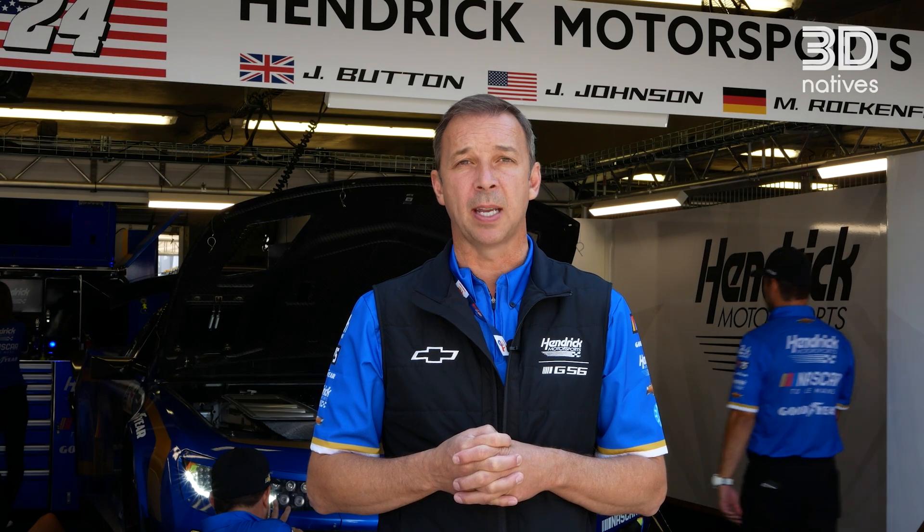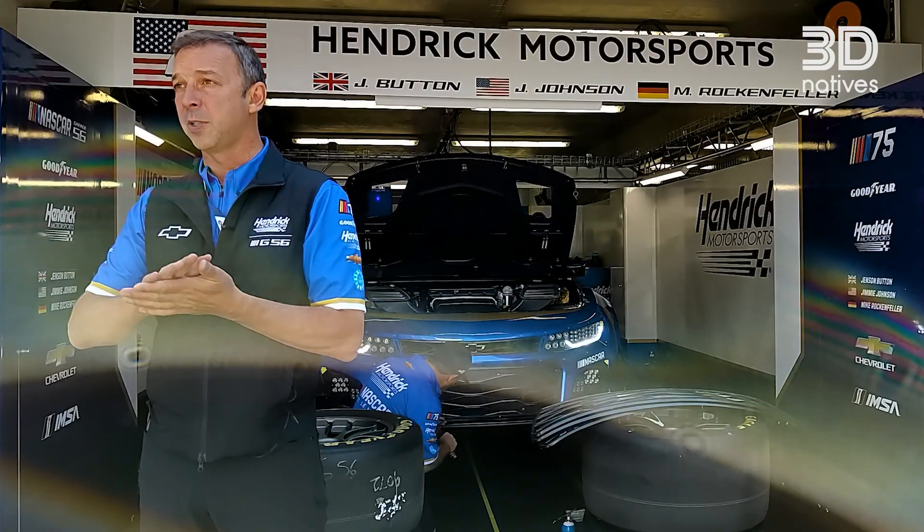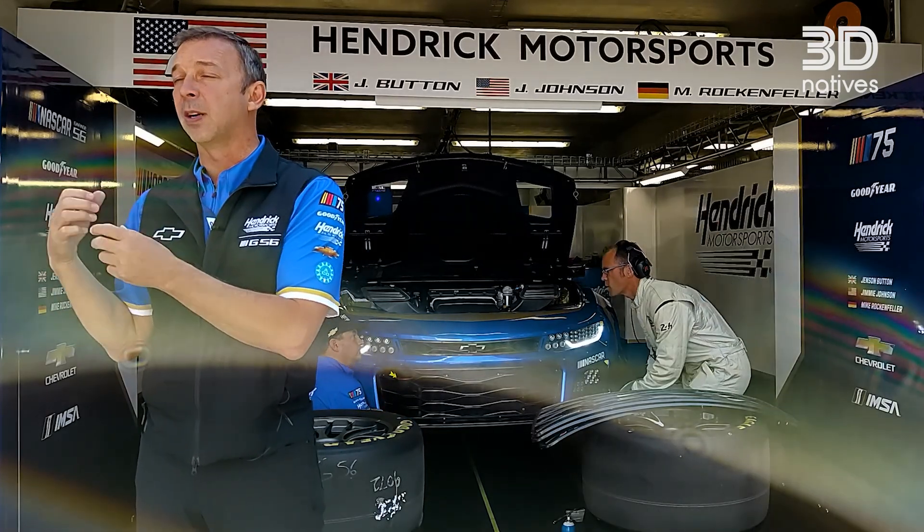We'll definitely take parts from prototype into manufacturing — we'll print them in FDM, we'll smooth them, we'll finish them, we'll part-finish them, and then we'll put them straight on the race car.